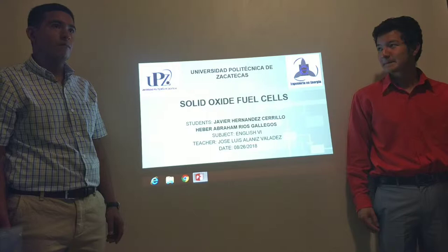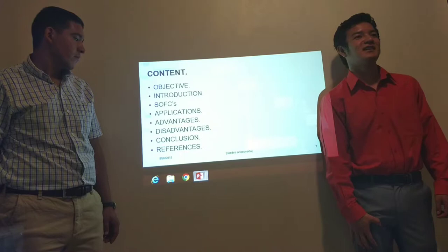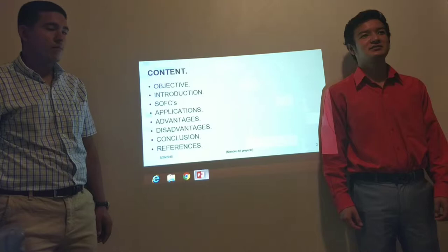This is our content and objective: introduction of cells, applications, advantages, disadvantages, conclusion, and references.